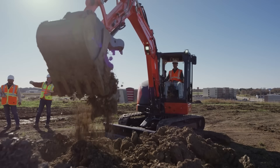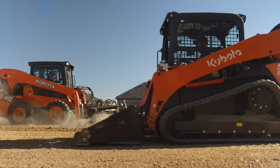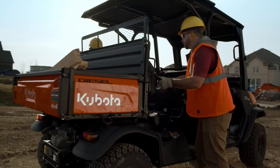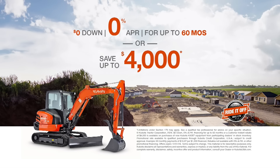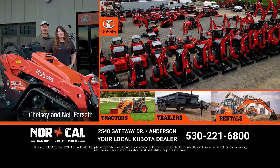When getting the job done right is job one, you need construction equipment that's built right. With durable Kubota engines, more comfort, and the versatility to do it all, you need the Kubota construction lineup. Right now, ride it off the lot and ride it off your taxes — zero down, 0% APR for up to 60 months, or save up to $4,000. Tractors, trailers, rentals — you do it all, we do it local.